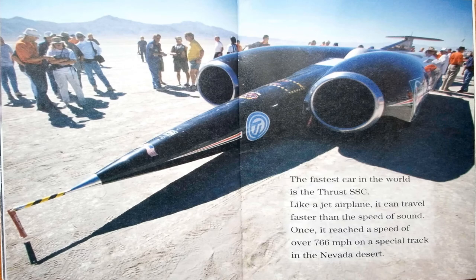The fastest car in the world is the Thrust SSC. Just like a jet airplane, it can travel faster than the speed of sound. It reached a speed of over 766 miles per hour on a special track in the Nevada desert.